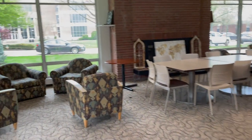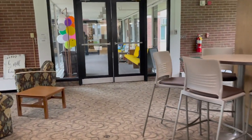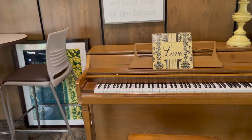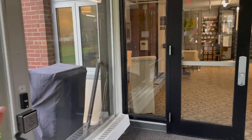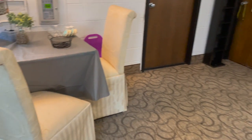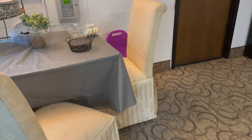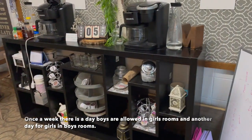We have a vending machine, a refrigerator, stove, oven, sink, and microwave — so this is the kitchen area. Because I'm on the fourth floor, I didn't cook as much this year. Oh, and there's also a piano. I usually like to cook a lot, but being on the fourth floor makes it more difficult.